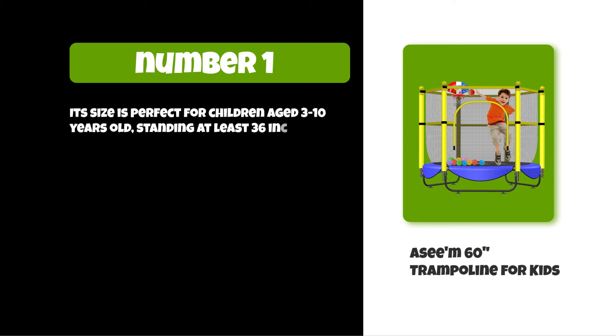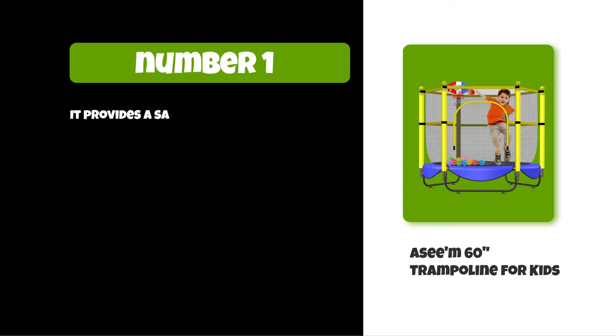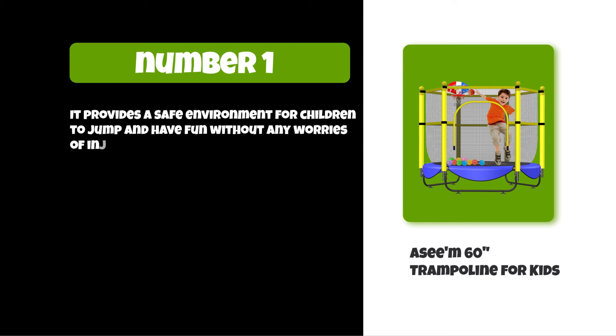Its frame and mat are made from molded high-density polyethylene (HDPE) to prevent rusting or corrosion. It provides a safe environment for children to jump and have fun without any worries of injury.